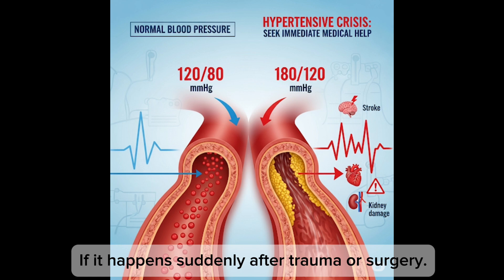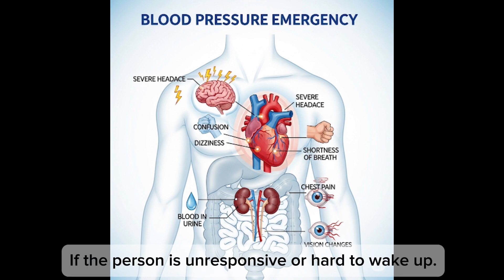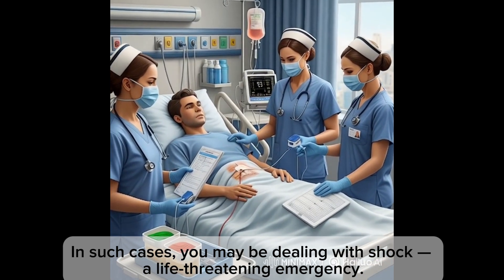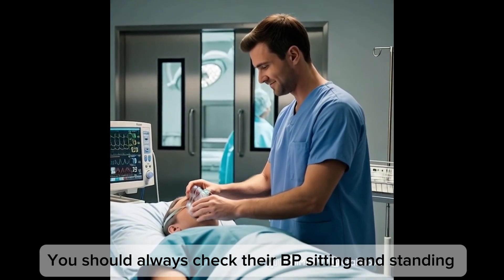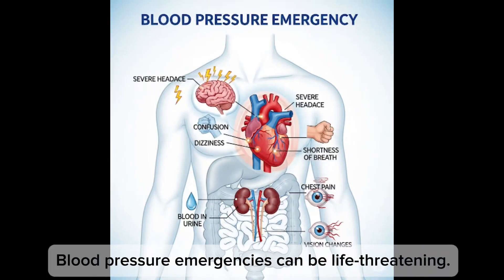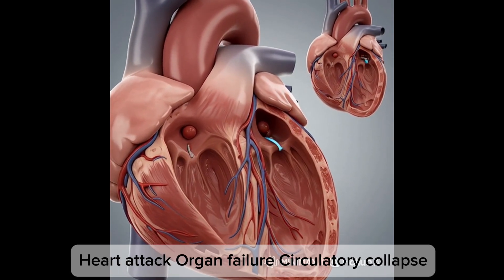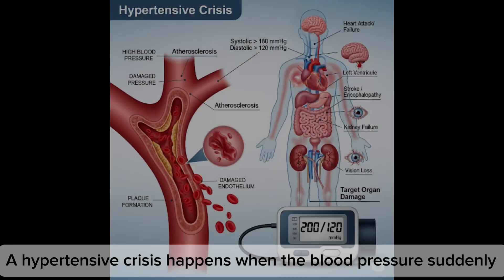When is low blood pressure an emergency? If it happens suddenly after trauma or surgery, if there is confusion, chest pain, or bluish lips, if the person is unresponsive or hard to wake up, or if blood pressure stays low even after drinking water or lying down — you may be dealing with shock, a life-threatening emergency. If a patient says they've been dizzy lately especially when getting up from bed, always check their blood pressure sitting and standing — they may have orthostatic hypotension. Blood pressure emergencies can be life-threatening, looking like just a headache or fatigue but actually signaling heart attack, organ failure, or circulatory collapse.